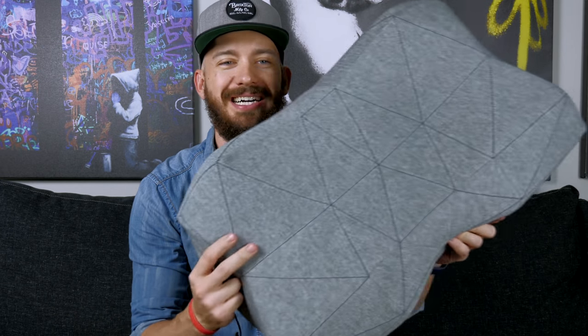First of all, I just love the look of this thing. All the angular lines and the stitching make it look like no other pillow ever. It actually won a Red Dot Award for design, so that tells you something.